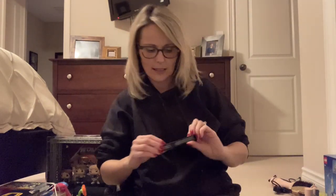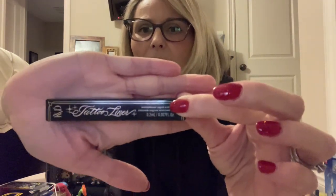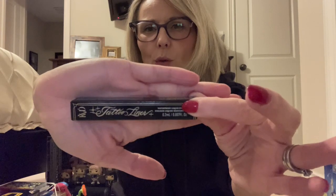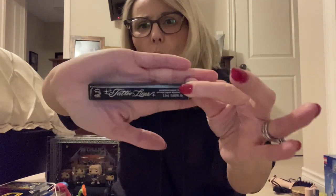Next thing I got was this Kat Von D tattoo eyeliner. It's a liquid liner. I really liked this liner — I find that it goes on really well and you can get really good precision with the tip. I think that if you're wanting to try liquid liner, this is probably a good one to start with because it's pretty easy to use. This is a small one — you can get a larger one — but you can usually get this small one in Sephora, kind of near the cash. I want to say it's $18. I use this one all the time. I love this one.